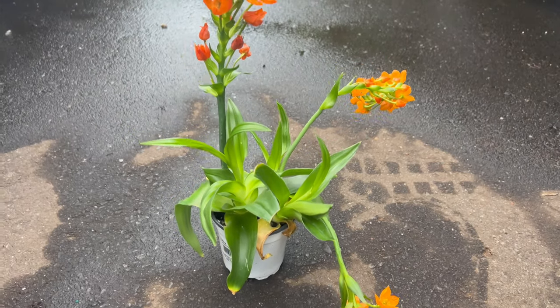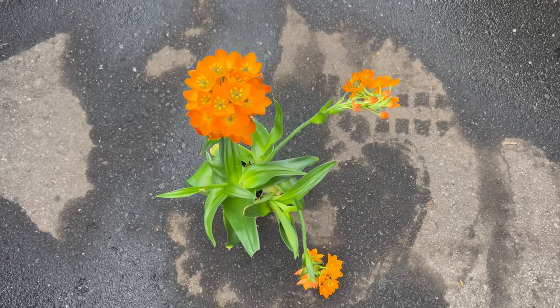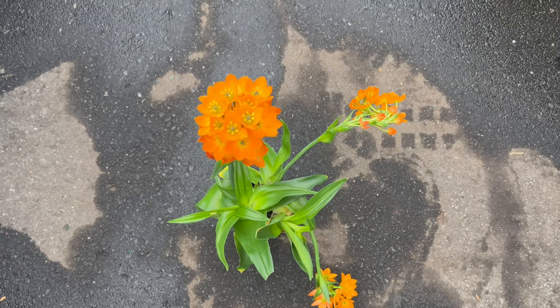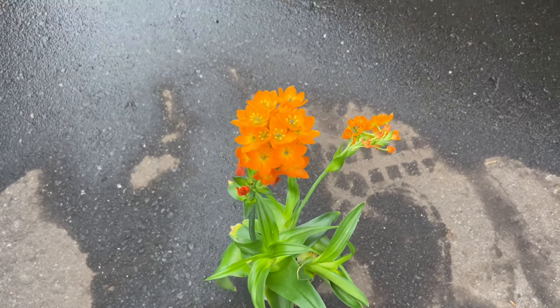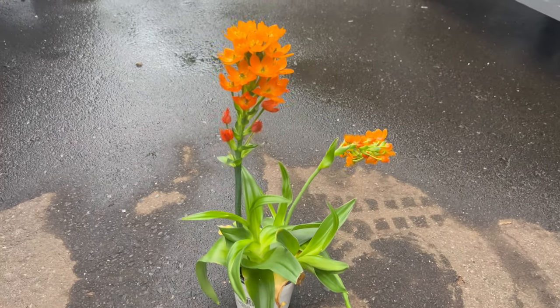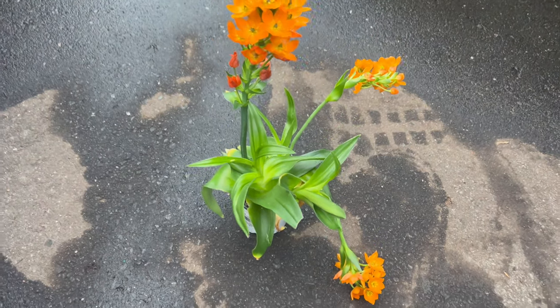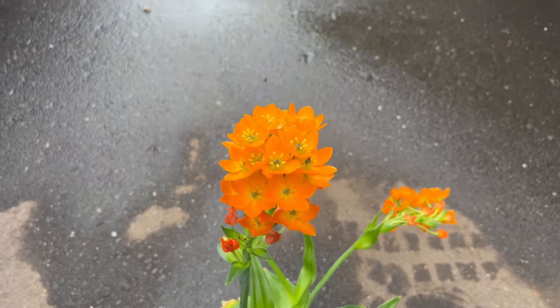Sunstars thrive in well-drained soil and prefer full sun to partial shade. They're adaptable plants that can tolerate a range of soil types, from sandy to loamy, but they require good drainage to prevent waterlogging. These plants are drought-tolerant once established and benefit from occasional watering during dry spells. In colder climates, they can be grown as potted plants indoors or in protected outdoor areas during the warmer months.